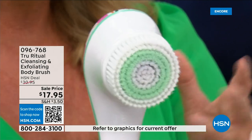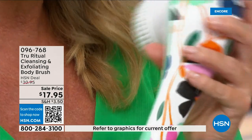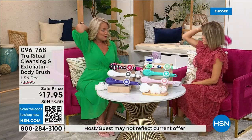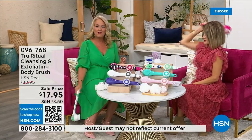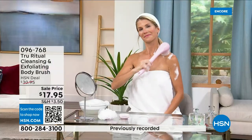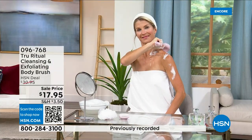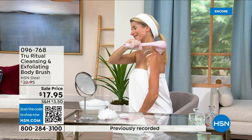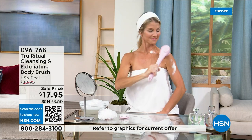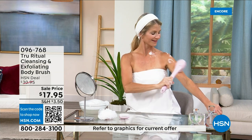It is the lowest price we've ever had. It has a nice long ergonomic handle so you're able to get to those areas you normally can't reach — down by your feet when you're standing up in the shower. Dexterity issues? You're not going to have any problem. It really does remove dead skin cells — I can't get over the price. These come individually boxed with all the accessories.